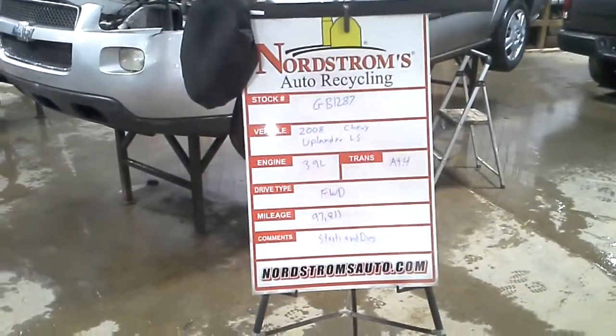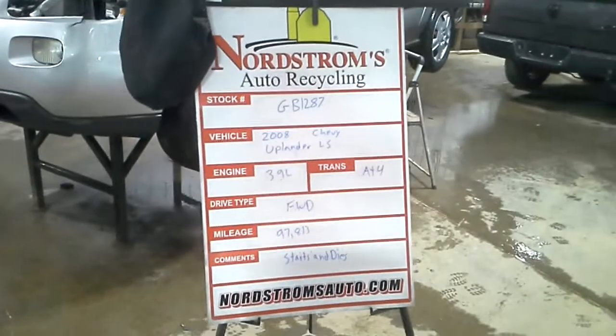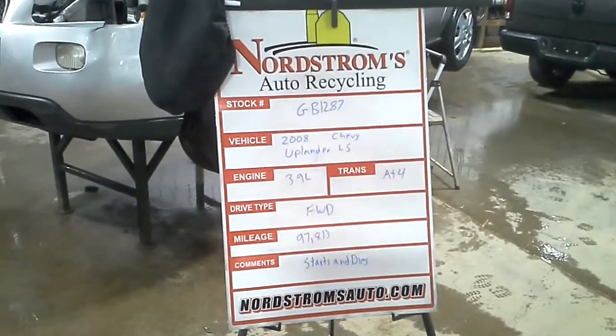Stock number GB1287. 2008 Chevy Uplander LS, 3.9 liter, automatic 4-speed, front-wheel drive with 97,813 miles.